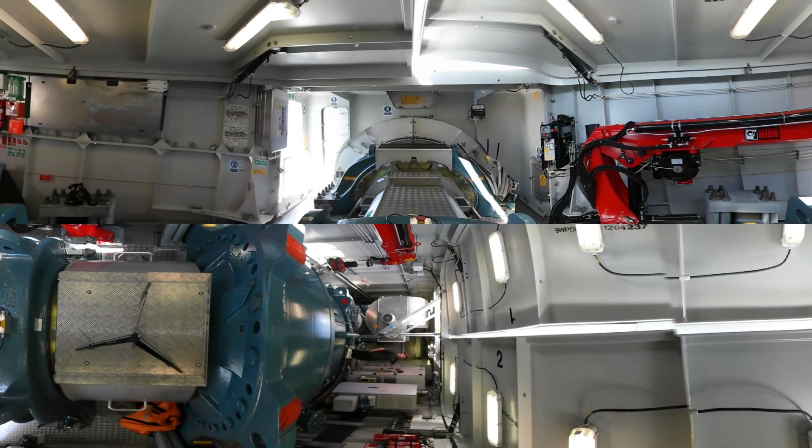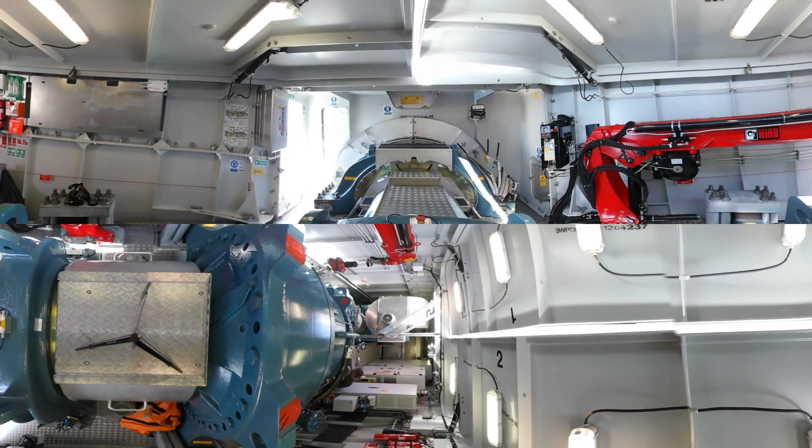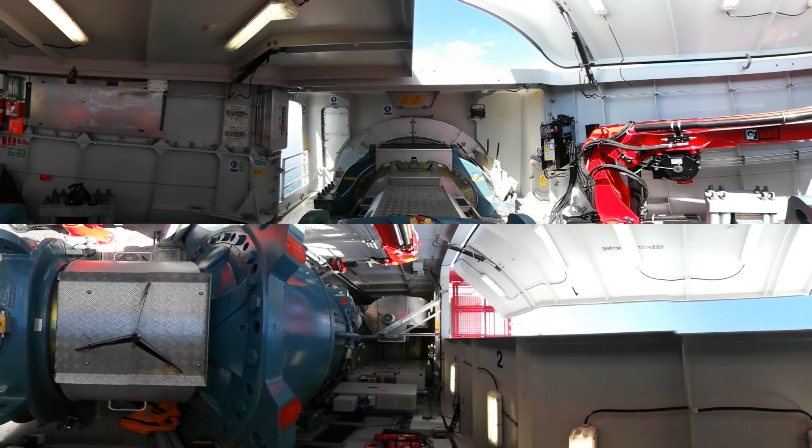You're now inside the nacelle, as we call it in wind turbine terms. This is the technical room of the wind turbine, and this is where you'll find, among other things, the gearbox and the actual generator, which is the one producing the power. Let's open the top so you can go all the way up.